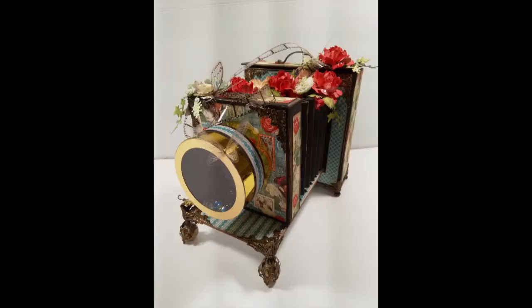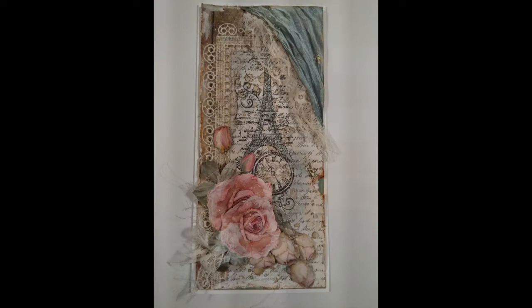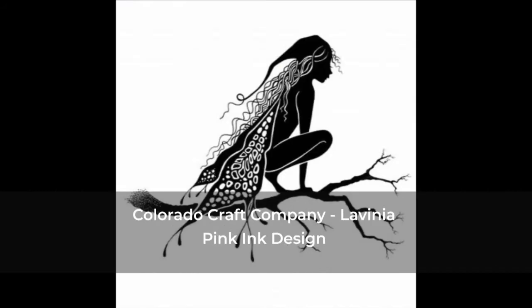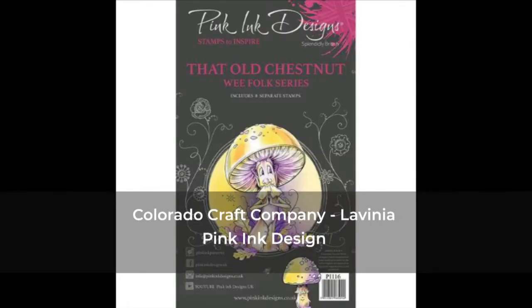And like I said, for inspiration there is a lot of artwork to watch. It's unbelievable, but you are watching at paper. And of course there are stamps — lots of stamps like the Colorado Craft Company, Avenia, Pink Ink Design and more.